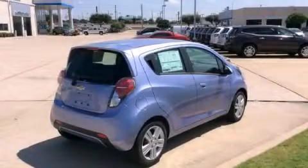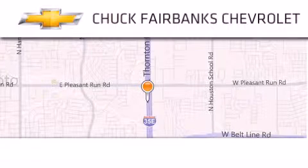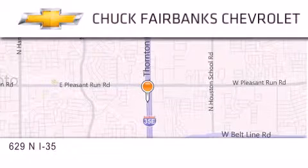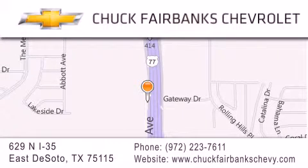Stop by today and test drive this vehicle for yourself. Thank you for considering Chuck Fairbanks Chevrolet for your next new or pre-owned vehicle. If you have any questions, please visit our webpage, give us a call, or stop by our dealership located on Interstate 35 and Pleasant Run Road in DeSoto.